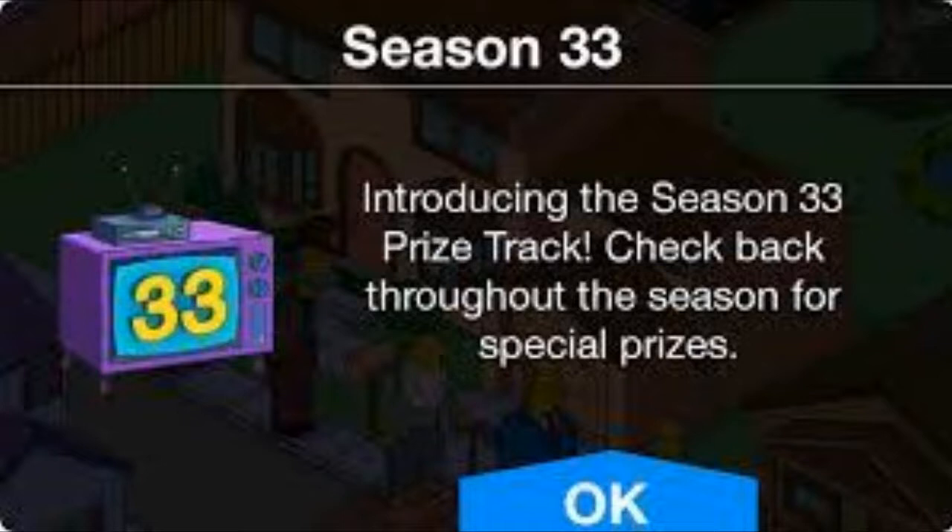I'm kind of happy enough with this. With the Season 33 prize track, it's continuing - we're getting part three tomorrow, or the day after the episode airs tomorrow.